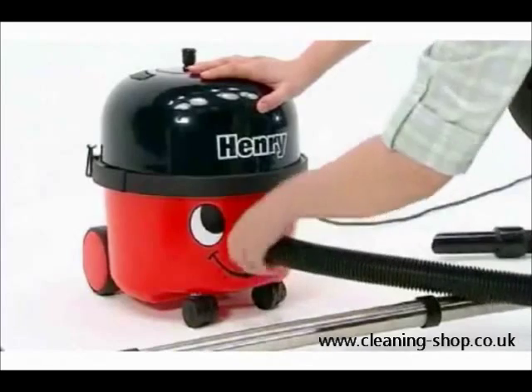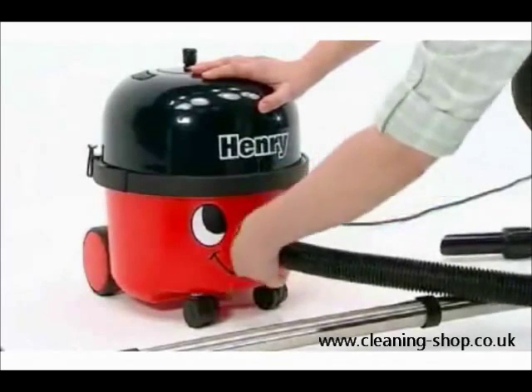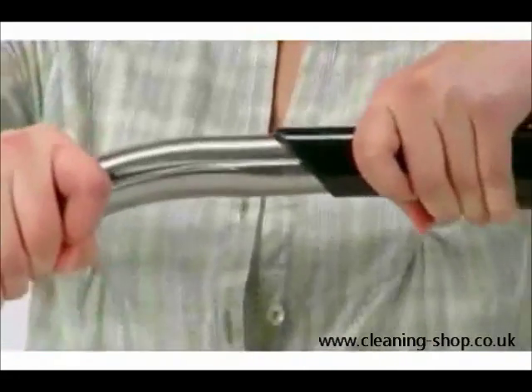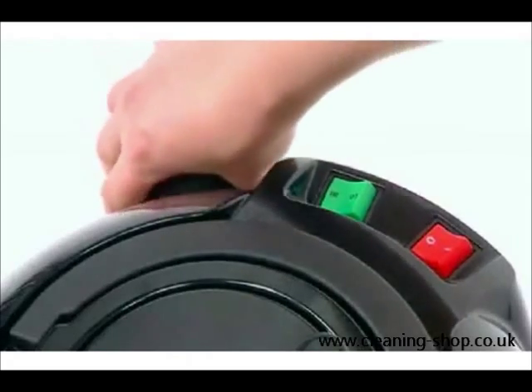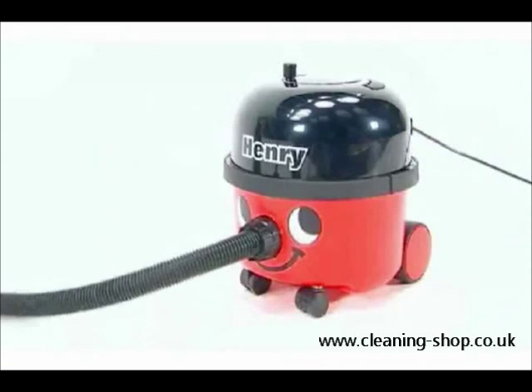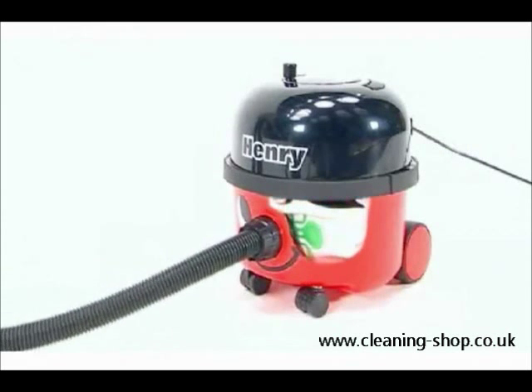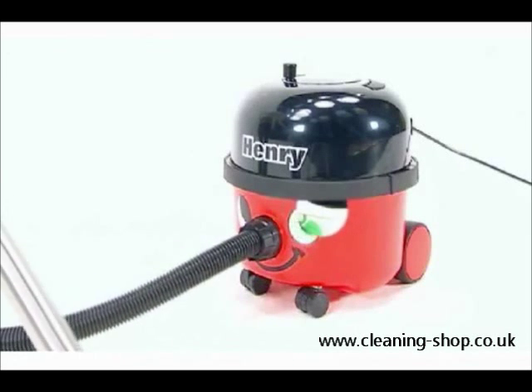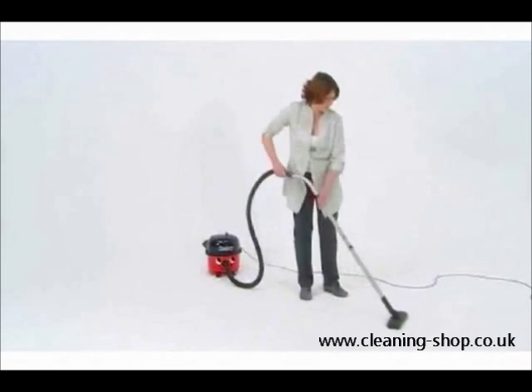Is it the professional quality construction and accessories? Henry uses the toughest materials and genuine stainless steel as standard. Or is it the Tritex three stage filtration and HEPAFLOW dust bags, providing exceptional performance, big capacity, and clean and easy emptying?